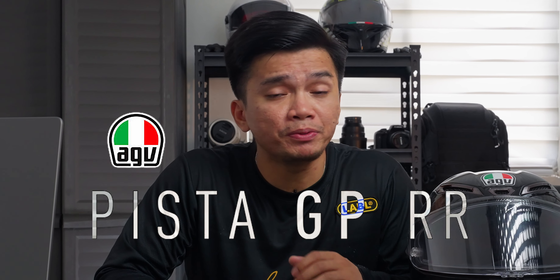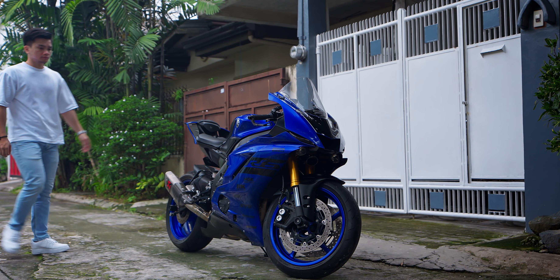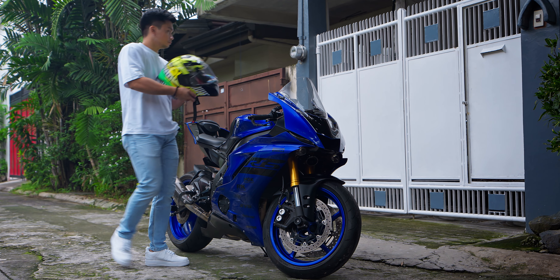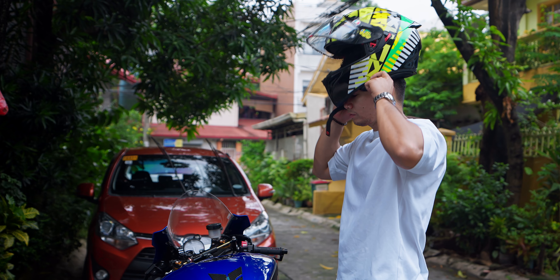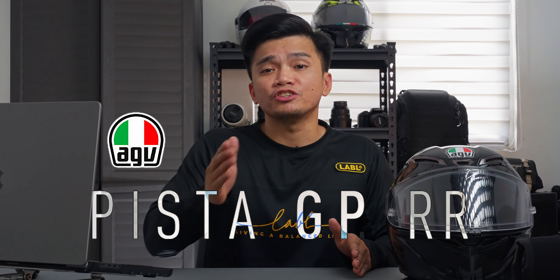Are you planning to buy the AGV Pista GPRR? These are the things you should need to know. Welcome YouTube, this is Vian Gonzaga. I love riding motorcycles, and as for me, the first and most important motorcycle gear that you should buy is a helmet. The AGV Pista GPRR is one of the sickest and sharpest motorcycle helmets you can find in the market. You may find it very tempting to buy one, but before you do, let me share the 5 things I hate about the AGV Pista GPRR.